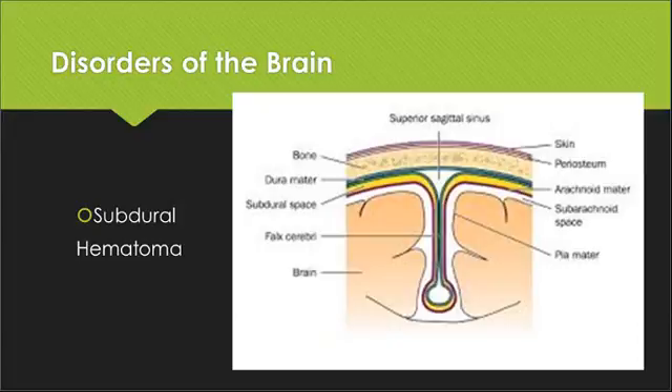There's one disorder I want you to be familiar with that your quiz focuses on: subdural hematoma. On the slide here, you can see the dura mater underneath the bone in a blue color. The subdural space is shown in yellow. Subdural means beneath the dura layer in the subdural space. Hematoma means a collection of blood. So this word means a collection of blood in the space just beneath the dura mater.